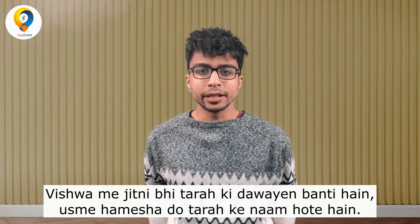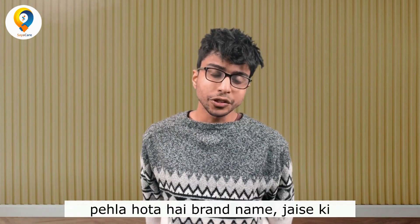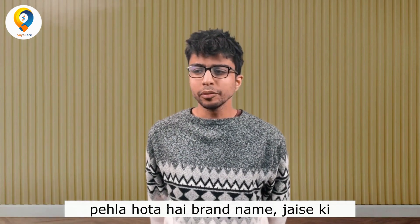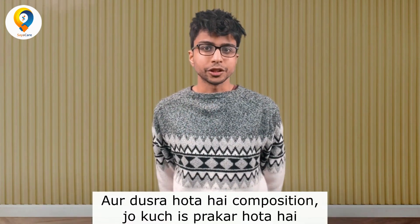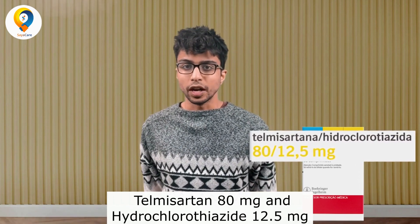Nearly every medicine across the world usually has two names associated with it. The first name, the brand name, is something like McCardus HCT. The second name, the composition, is usually something like Telmisartan 80 mg plus hydrochlorothiazide 12.5 mg.